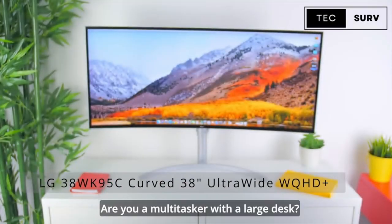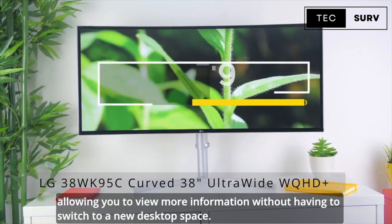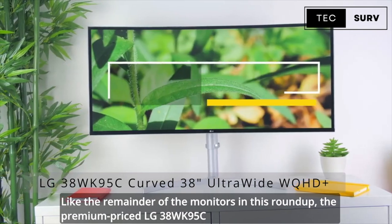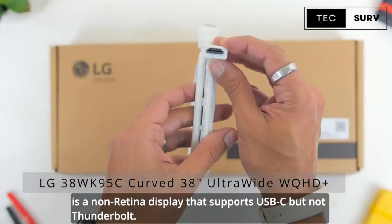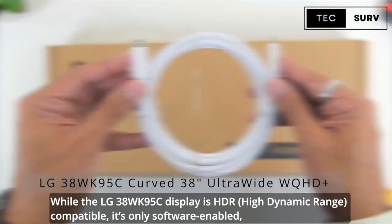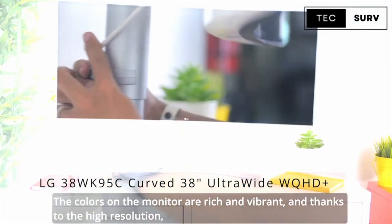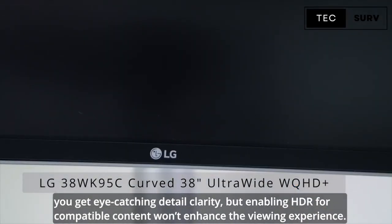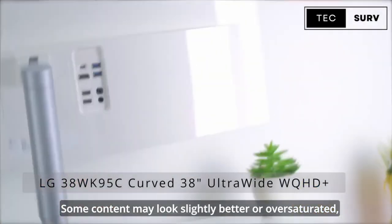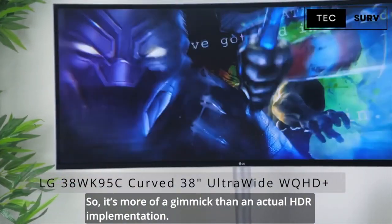Are you a multitasker with a large desk? A 21:9 ultrawide display gives you welcome additional space, allowing you to view more information without having to switch to a new desktop space. The premium-priced LG 38WK95C is a non-retina display that supports USB-C but not Thunderbolt. While the LG 38WK95C display is HDR compatible, it's only software-enabled, meaning the monitor can accept the HDR10 signal but lacks proper display capabilities for a decent HDR viewing experience. The colors are rich and vibrant, and thanks to the high resolution, you get eye-catching, detailed clarity. But enabling HDR for compatible content won't enhance the viewing experience — some content may look slightly better or oversaturated, but most of the time you will just get a washed-out HDR picture, so it's more of a gimmick than an actual HDR implementation.